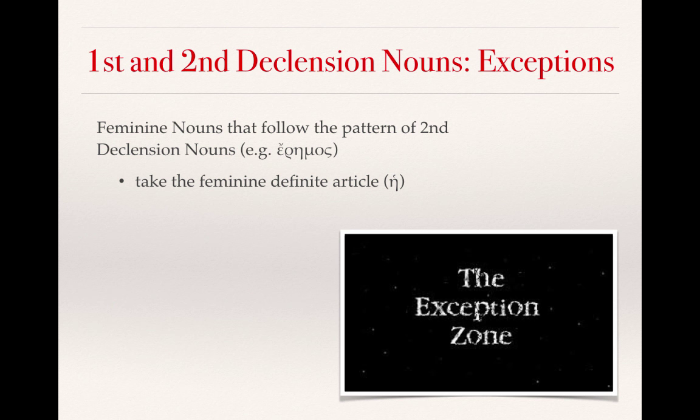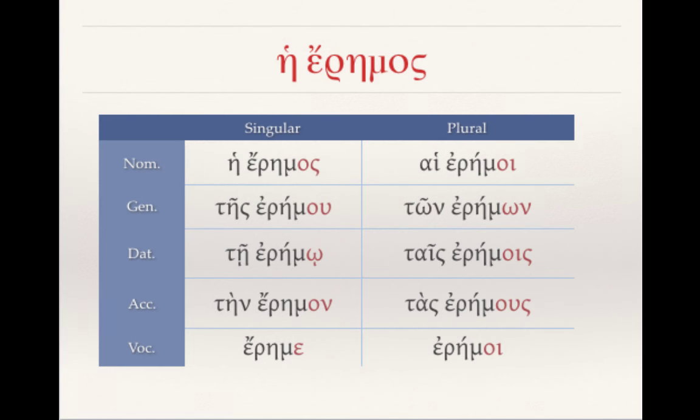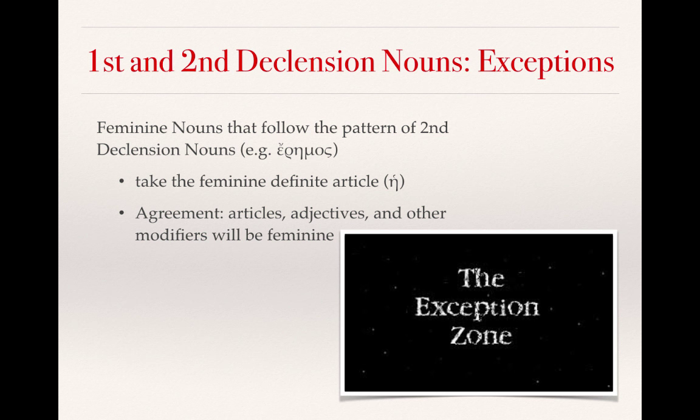So it's very important that when you're memorizing vocabulary, you also memorize the definite article that goes along with it. It will help you tremendously as we move forward in the class. Here is a paradigm of he erimos with those definite articles. You can see that the definite article is consistently feminine throughout, even though the endings for erimos seem to be of that second declension. Feminine nouns formed after the second declension will continue to take feminine articles, adjectives, and other modifiers.